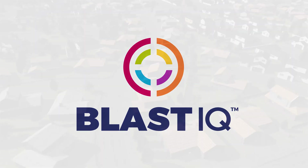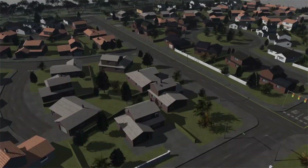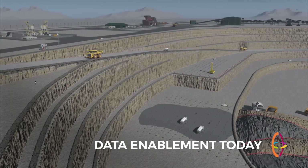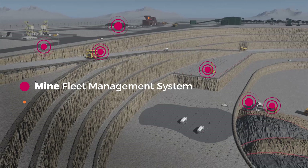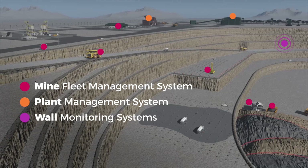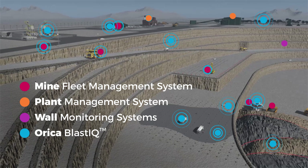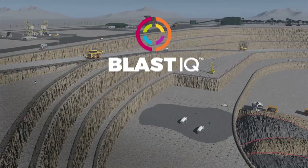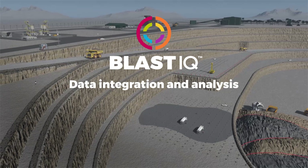Mining increasingly relies on the availability and effective use of data to improve productivity. Production technologies generally focus downstream of drill and blast, yet the consequences of sub-optimal blasting impact the whole mining value chain. Blast IQ integrates multiple data sources to provide real-time blasting intelligence, ultimately enabling the right energy, delivered in the right place, initiated at the right time, to achieve an optimised result, unlocking unrealised mining value.